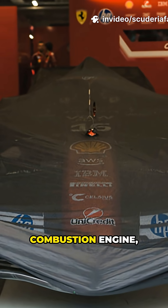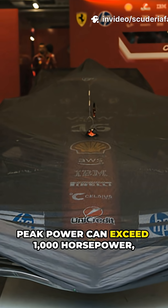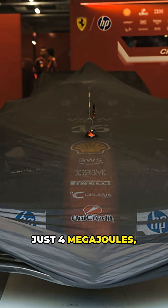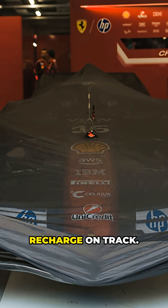Combined with the internal combustion engine, peak power can exceed 1,000 horsepower, but the battery is limited to just 4 megajoules, so drivers must carefully recharge on track.